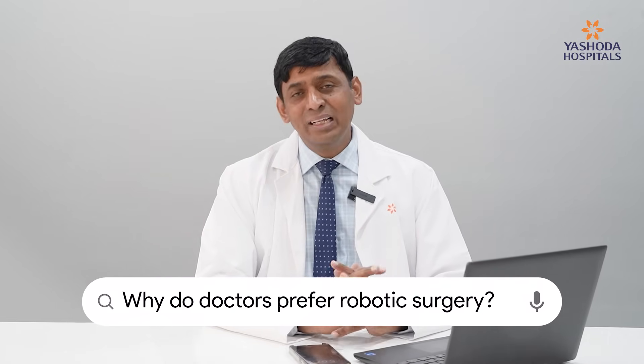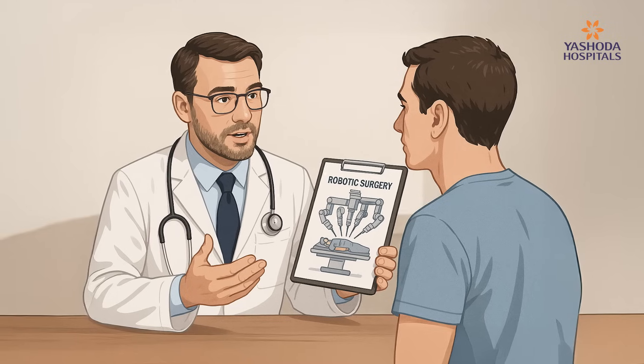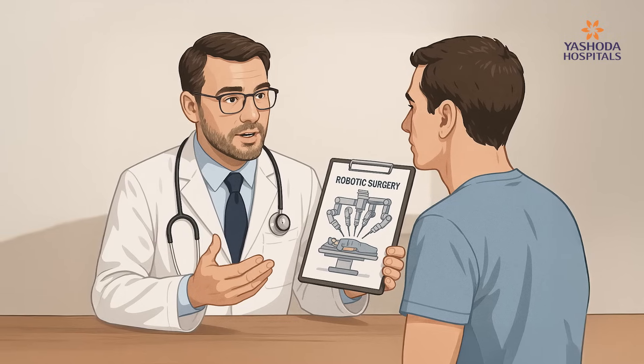Why do doctors prefer robotic surgery? Many doctors have adopted robotic surgery because we are now in the era of precision, personalized, and digital surgery. With advantages such as 3D magnified vision, motion control, and fine range of instrument motion, the outcomes are superior compared to traditional and laparoscopic surgery. Doctors prefer robotic surgery not just because it is comfortable to sit at a console and operate, but most importantly because patient outcomes are much better — patients go home happy and return quickly to normal activities.